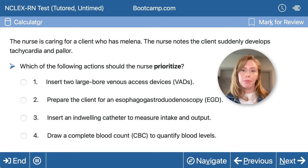The NCLEX loves to use emergent scenarios to test your ability to prioritize. In this scenario, you're caring for a client who has melena — that dark stool that tells us they have a GI bleed. The client suddenly develops tachycardia and pallor, meaning they're bleeding and now tachycardic and pale, suggesting hemorrhage and progression toward hemorrhagic shock. Would you know which action to prioritize or take first?